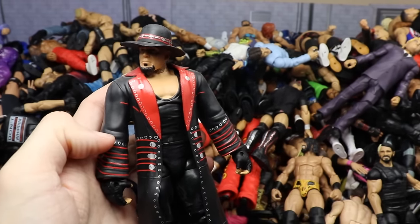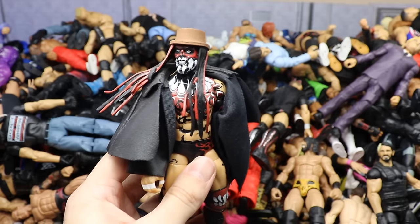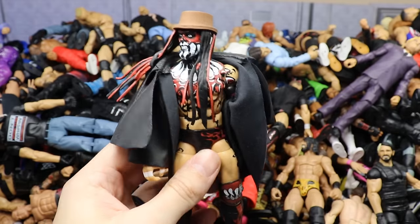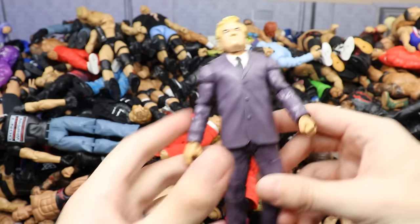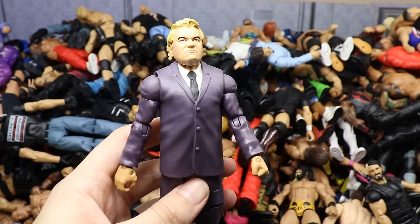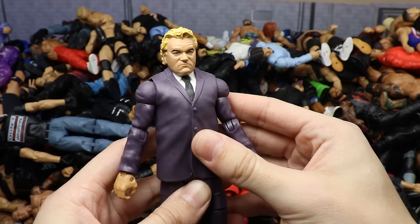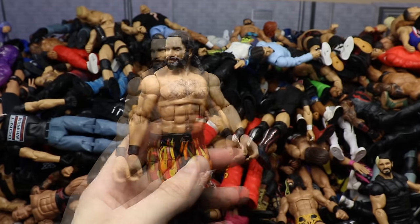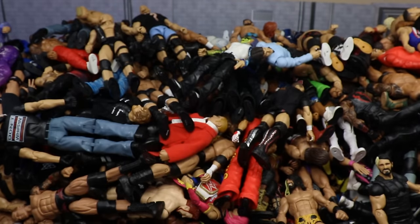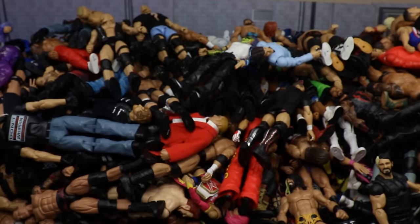Elite 70 Finn Balor from the Jack the Ripper attire and the Demon — I repainted the hat and added different stuff. Then the Build-a-Figure JJ Dylan in the purple suit — love the purple suit but the head is massive and wobbly. Then Aiden English again in the chase variant pale colorway. Then Aleist— at least Seth Rollins. Then Elite 74 Natalya — definitely her best figure, you can actually move her unlike her other basics. Then a custom Velveteen Dream from MDT Hell's Gate in the Bloodline attire.